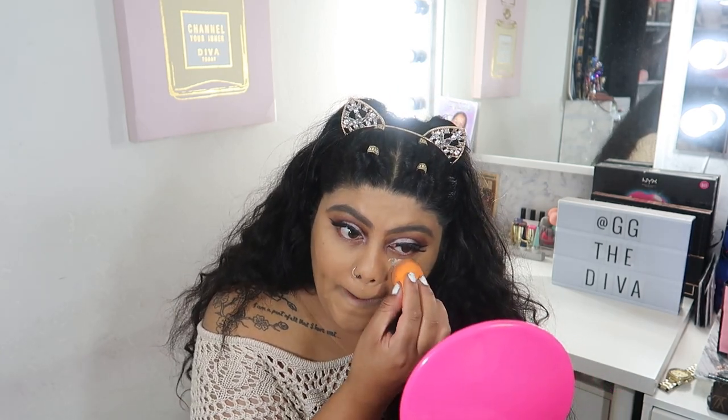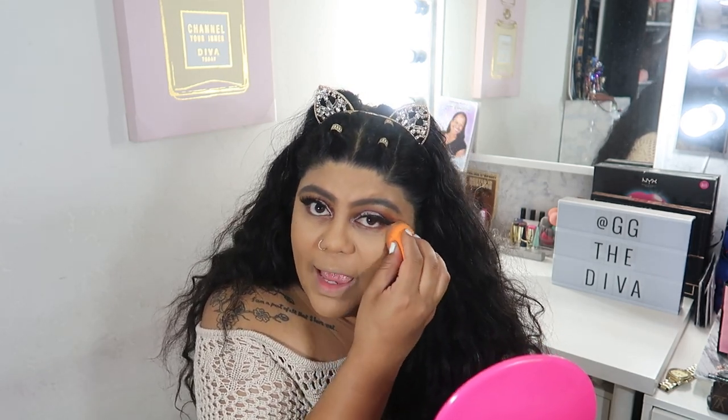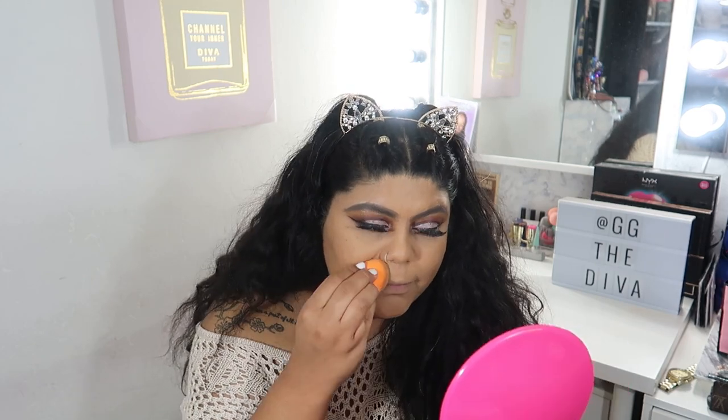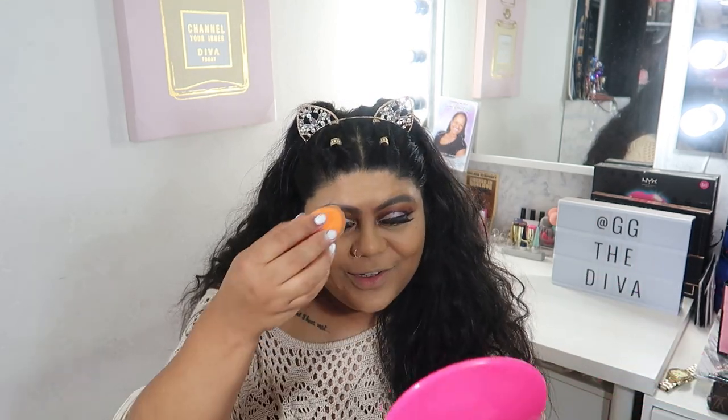After applying the foundation, I'm going to use some banana powder. Throughout this week, this has really helped — I have no oil coming through. I apply just a very light amount of powder only on my problem areas: the T-zone and especially right here where I tend to sweat. It's annoying but this has really helped me control that. I don't know what's in here but it is my secret combo and I love it.